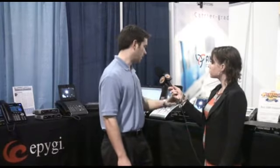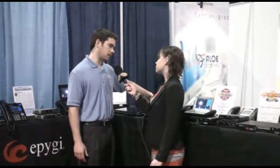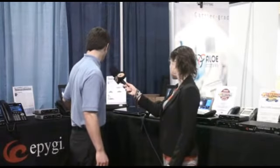A solution we released at the previous show was the Quadro M32X — it got best of show. That solution is actually running all of these phones here. The Quadro M32X goes up to 200 extensions and is running all the video phones in our booth. We have a number of different manufacturers on display; the Polycom VVX is one of the better models. What we have here is what we call video switching — it sets up a video conference, and in this scenario we've got five people on the call, switching to whichever phone is talking at that time.